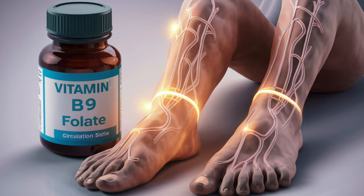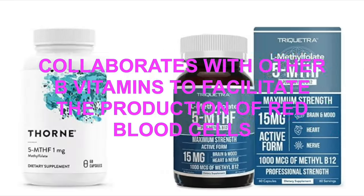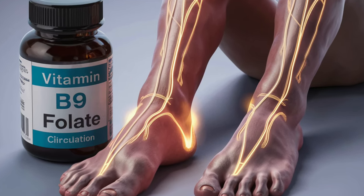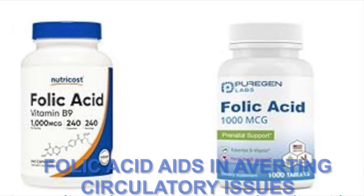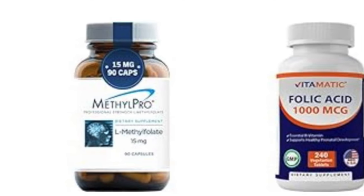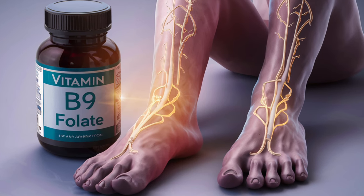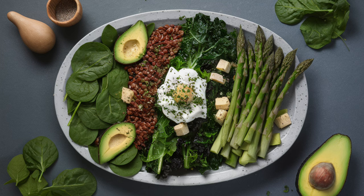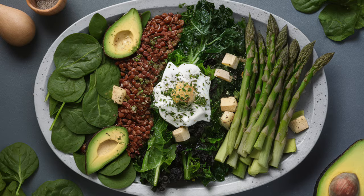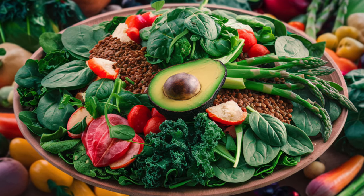Number six: folic acid, B9. Folic acid, also recognized as vitamin B9, plays a vital role in sustaining proper circulation. It collaborates with other B vitamins to facilitate the production of red blood cells essential for transporting oxygen throughout the body. By ensuring a sufficient supply of oxygen-rich blood to the extremities, folic acid aids in averting circulatory issues and associated complications. Furthermore, folic acid assists in converting homocysteine, an amino acid, into methionine, thus diminishing elevated homocysteine levels associated with cardiovascular disease and diminished circulation. Foods rich in folic acid encompass leafy green vegetables such as spinach and kale, lentils, asparagus, avocados, and fortified cereals. Consistently integrating these nutrient-dense foods into your diet can offer a natural enhancement to circulation, bolstering the overall health of your legs and feet.